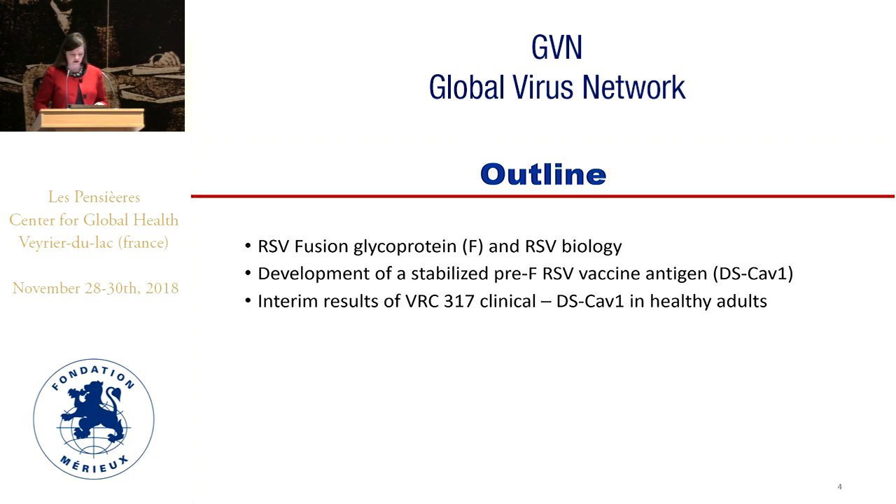My outline is to review some biology of RSV and F-protein, development of the DS-CAV-1 vaccine, and then show some interim results of our VRC317 clinical trial of DS-CAV-1 in healthy adults.